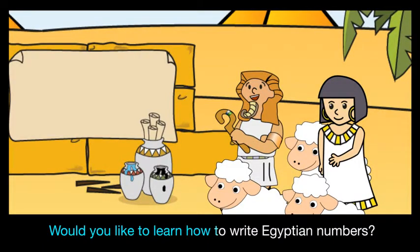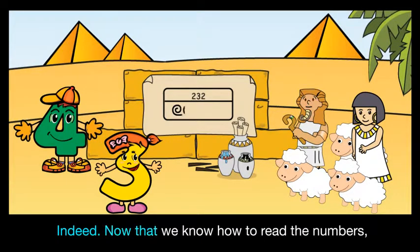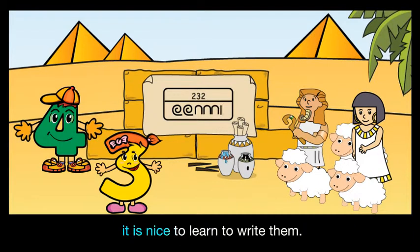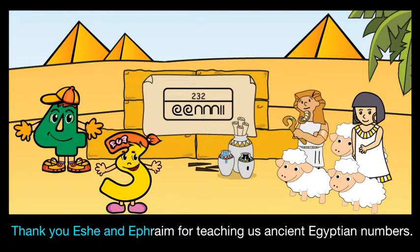Would you like to learn how to write Egyptian numbers? Oh yes, that would be so fun! Now that we know how to read the numbers, it is nice to learn to write them. Thank you Issy and Ephraim for teaching us ancient Egyptian numbers.